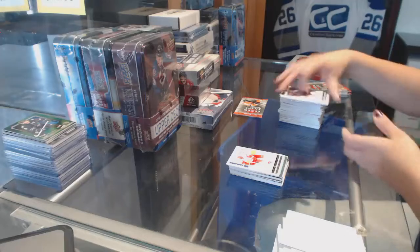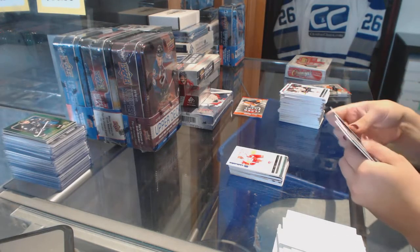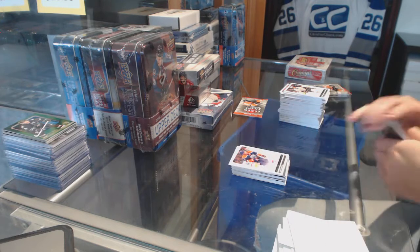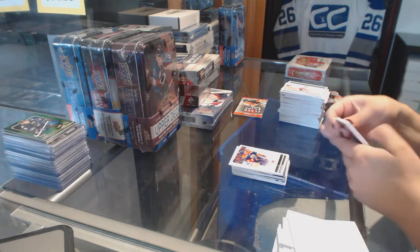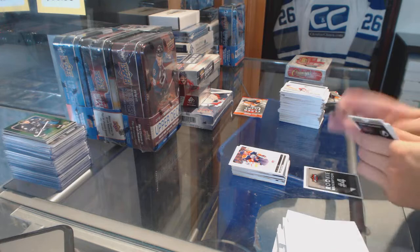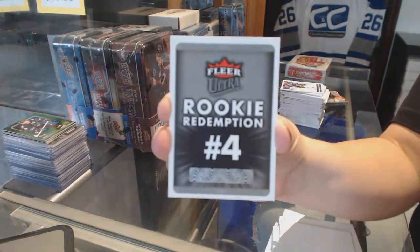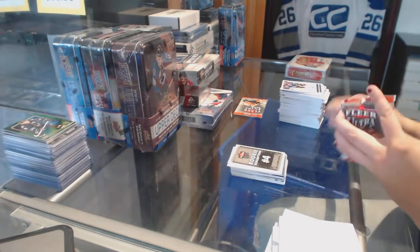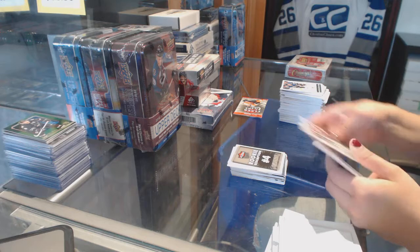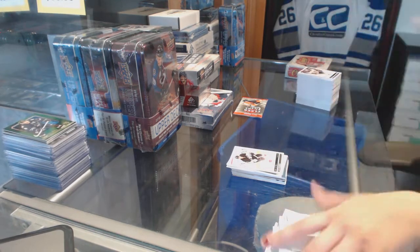Gold Medallion of Johan Franzen for the Detroit Red Wings. Gold Medallion of Taylor Hall for the Edmonton Oilers. We've got a Rookie Redemption, number 4. And a Gold Medallion of Chris Letang for the Pittsburgh Penguins. Bonus pack time!